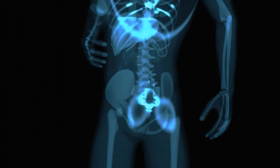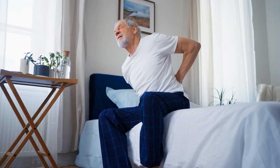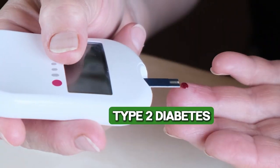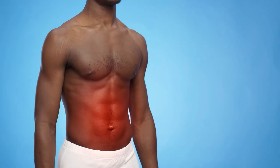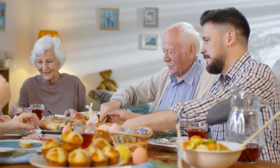However, when it's bad, it is known as chronic inflammation and can lead to a wide range of diseases, including Alzheimer's, rheumatoid arthritis, asthma, cancer, and type 2 diabetes. But over time, scientists have discovered that by making a few simple changes to our diet, we can reduce the risk of chronic inflammation and improve our overall quality of life.